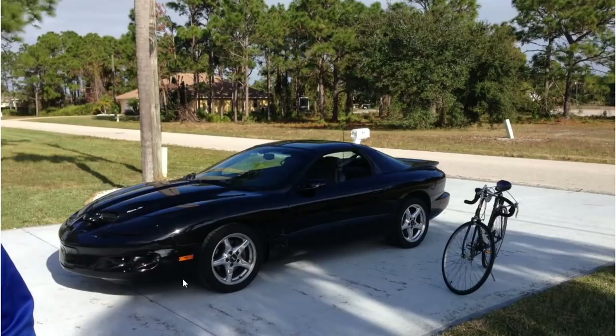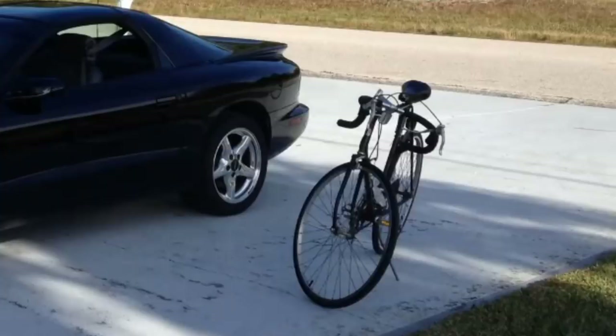Not an import clearly, but gotta take a look at some domestics to keep everyone happy. A nice looking Trans Am. Funny story — I almost got a Trans Am as my first car. Would I have liked it more than my V6 Mustang? Maybe. Anyway, it's a nice looking Trans Am. Nice looking bicycle too — I actually used to ride one of those before I had a car. We all gotta start somewhere.